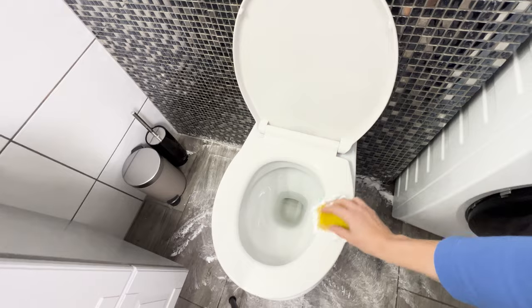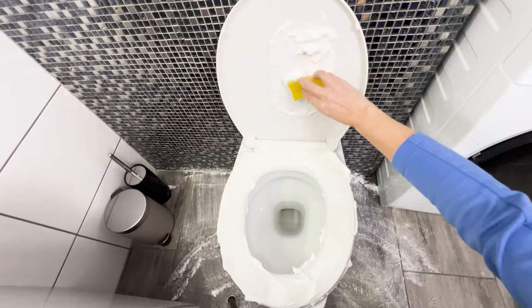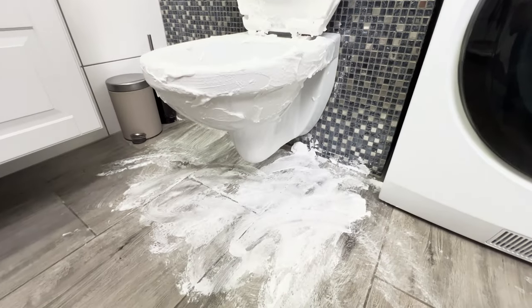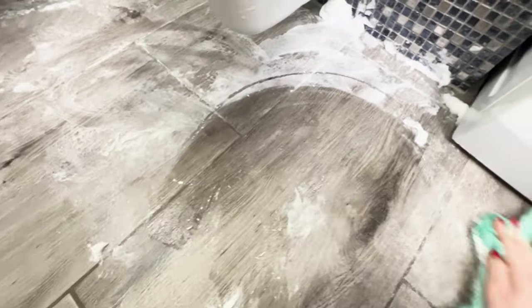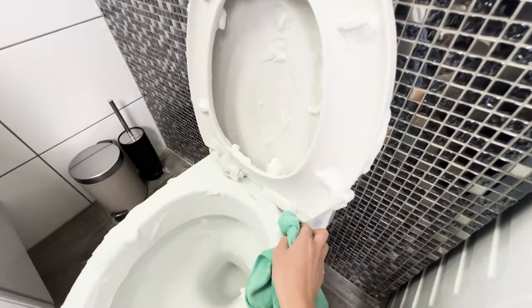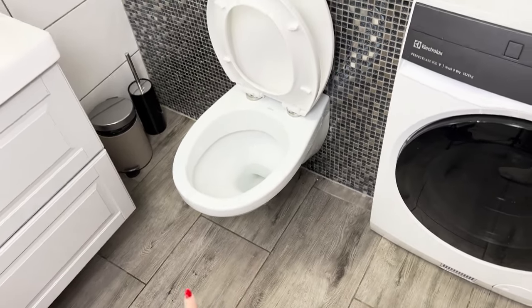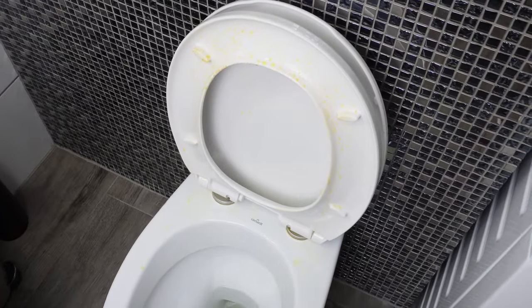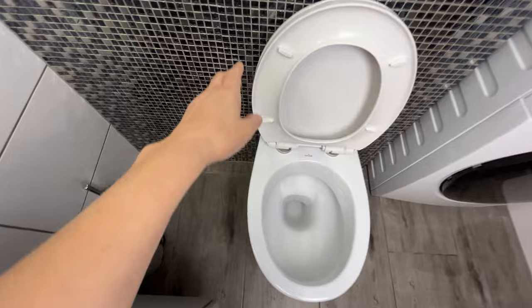Next, cover the toilet seat, bowl, and sides with foam. It will effectively deal with yellow stains and unpleasant odors. Leave it all for 15 minutes. After this time, rinse off the foam with warm water. Immediately, you'll see that the tiles and toilet shine. A pleasant fragrance will linger in the bathroom, lasting even a few days after cleaning. The foam also cleans the grout without unnecessary scrubbing. The yellow stains on the toilet seat will disappear within minutes. The toilet will be white again without using harmful detergents.